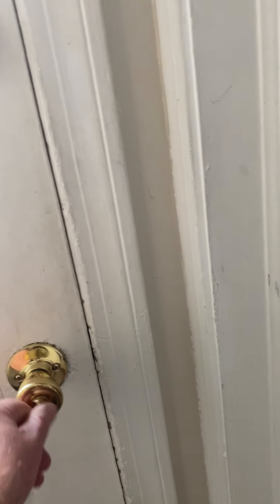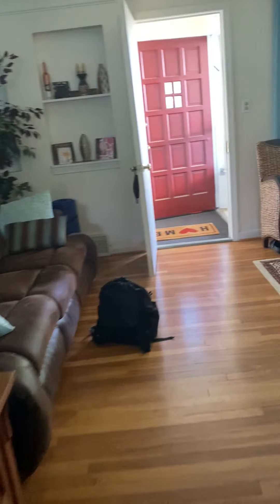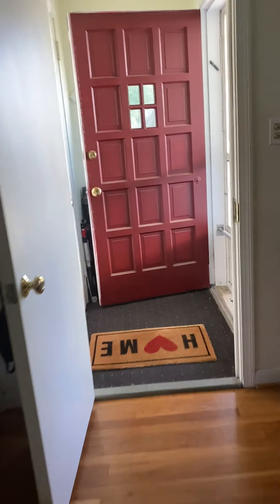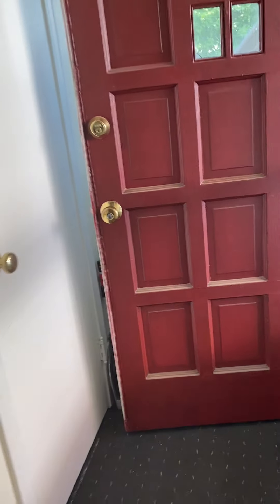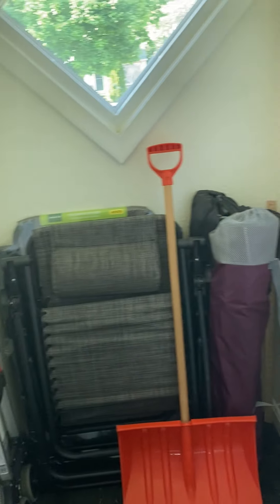We'll head back out through the front door. Beautiful look up front when you walk in — there's this nice closet here, a nice open area, and behind here you probably have a beautiful window. You can store some things here.